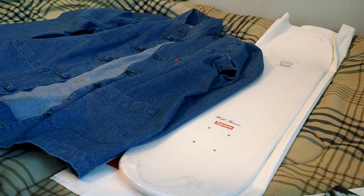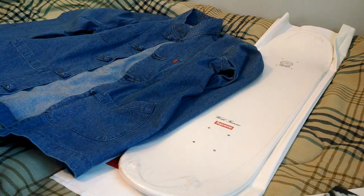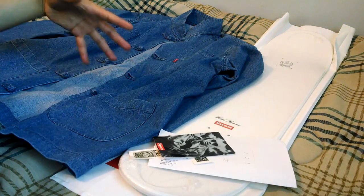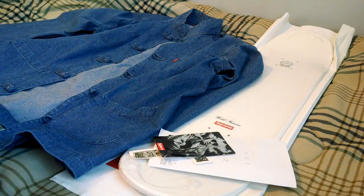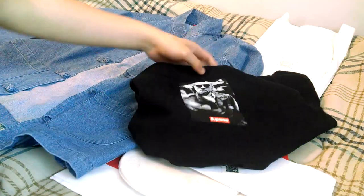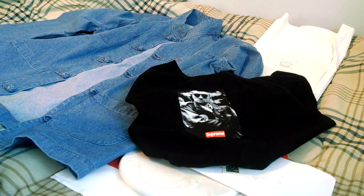I was looking for some denim outerwear for this spring — figured this would be a good alternative to a denim jacket. I'd love to know what you guys think — how would you rock this Kung Fu jacket? Was anyone successful in getting a box logo t-shirt? If you have any questions, feel free to send me a message or leave a comment right down below. Like, comment, subscribe. Peace.